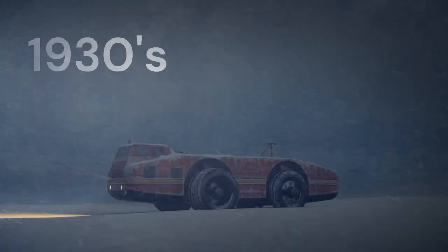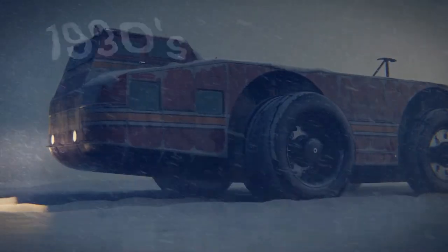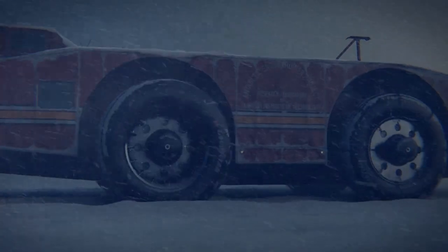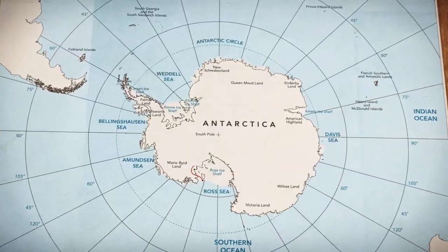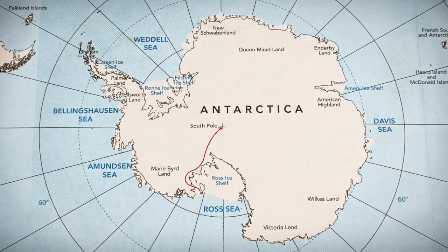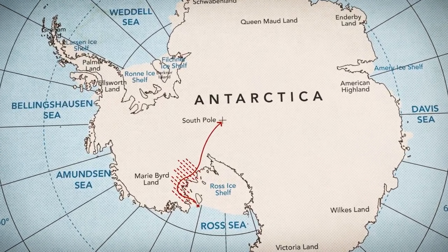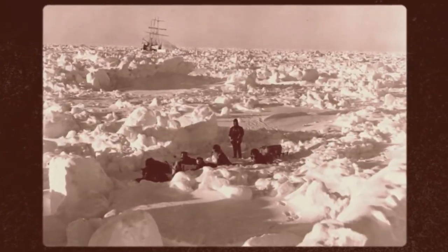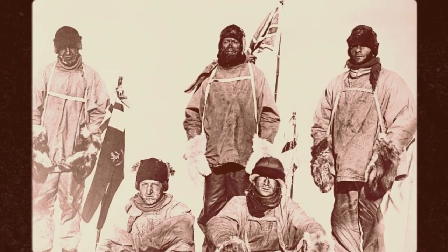In the late 1930s, the United States Antarctic Service embarked on an ambitious mission to explore Antarctica. The goal was to conduct scientific research and to claim a portion of the continent for the United States, which was seen as a key strategic asset at the time. The expedition was led by Admiral Richard Byrd, a veteran explorer who had already made several expeditions to the polar regions.